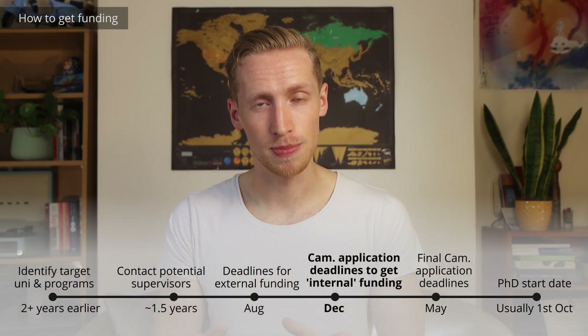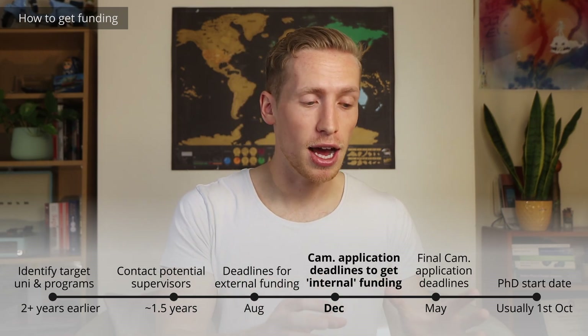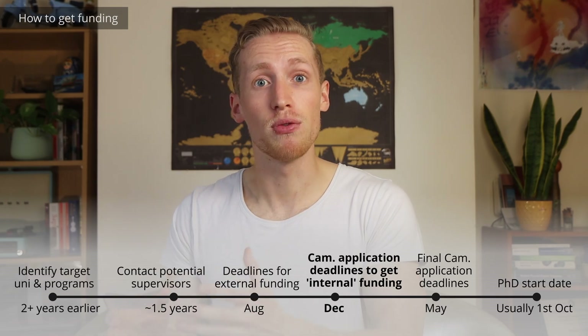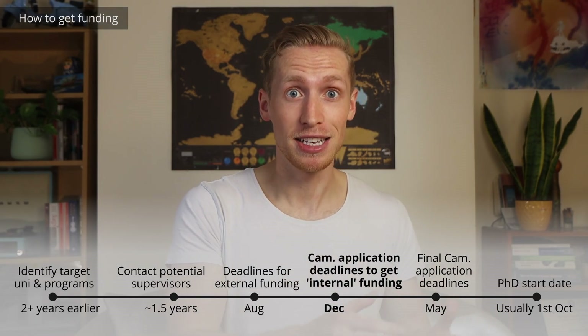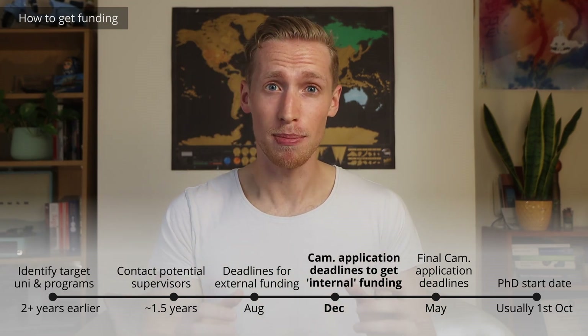Third, you can apply for funding externally — not through the Postgraduate Applicant Portal. The most important thing to know is that if you want to be considered for the majority of the scholarships, you need to complete your application to Cambridge before the funding deadlines, most of which are in December or January. These deadlines are different from the course deadlines, many of which are in May, although this will depend on the course. You could complete your application in April and be accepted into Cambridge, but you would have missed a huge number of opportunities to be considered for funding. Also, don't wait until the very last day, because you'll need to get character references from referees, and depending on how busy they are, they might take a while.